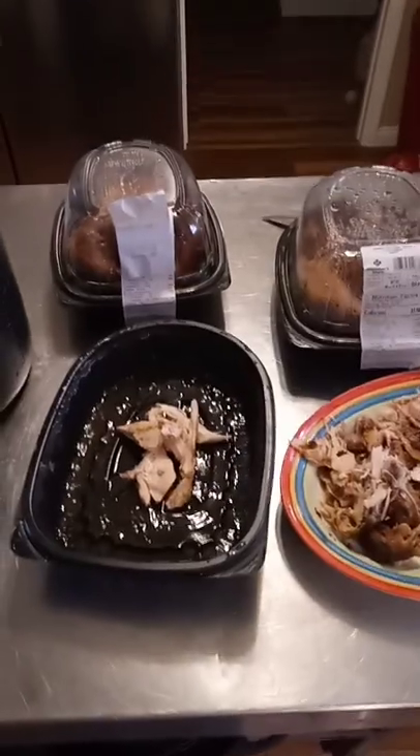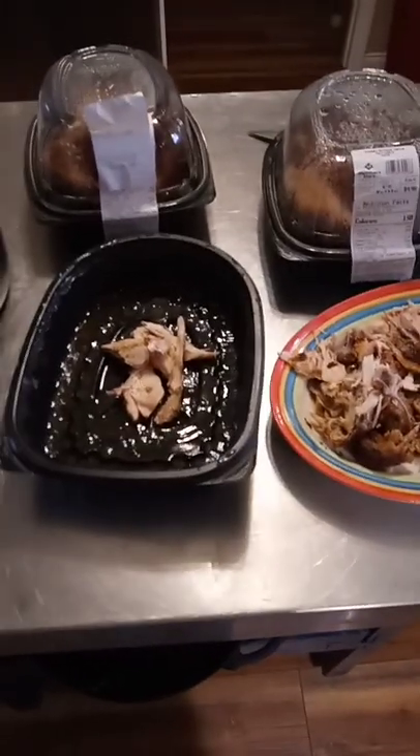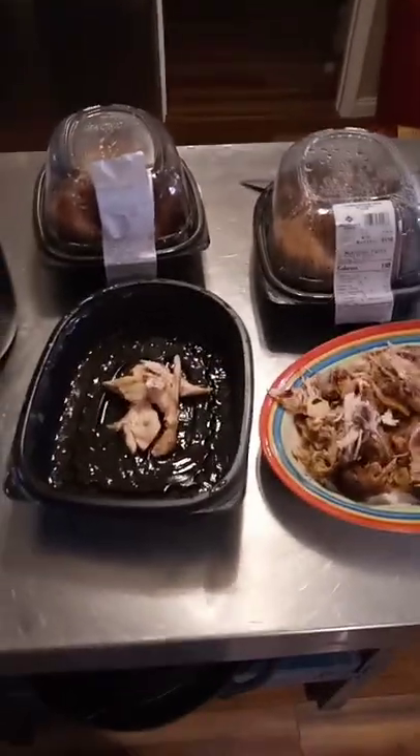Hey y'all, it is Celine with Natural Living Homesteader and here is a great food storage tip. It will help you with inflation and with possible upcoming food shortages. We know there are chicken shortages — chicken is getting hard to come by.